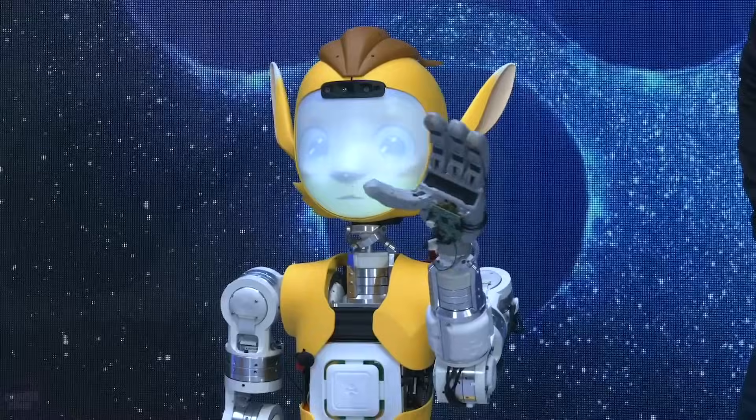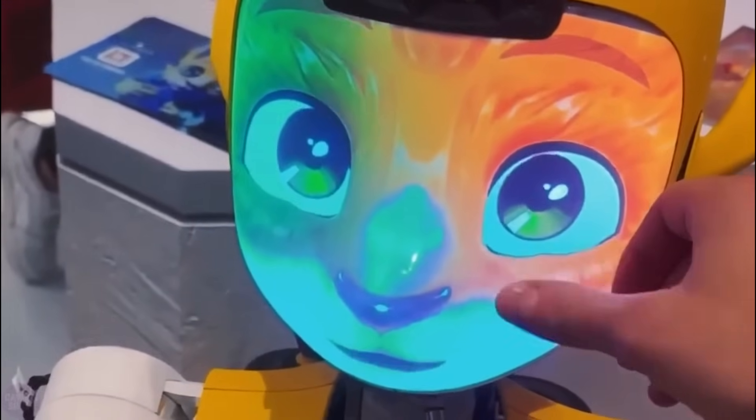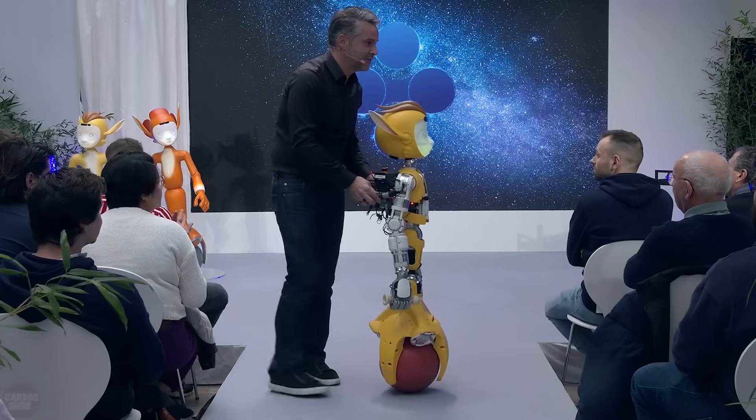On the Enchanted Tools website, it is mentioned that the robot weighs 26 kilograms, stands at a height of 1.23 meters, has a maximum speed of 3.2 kilometers per hour, a carrying capacity of 3 kilograms, and its battery provides 8 hours of operation.